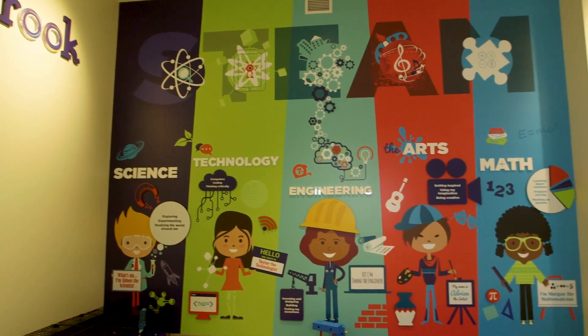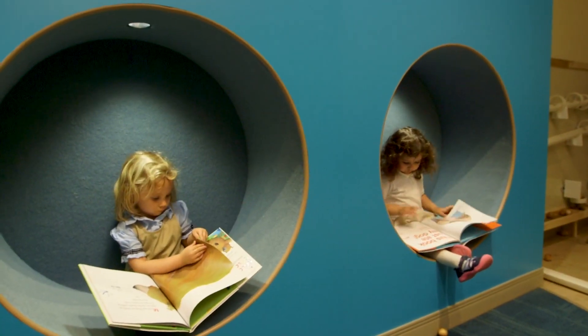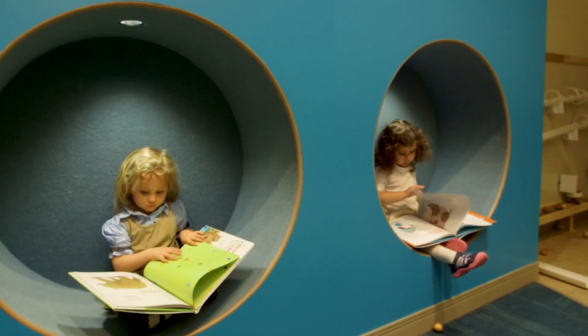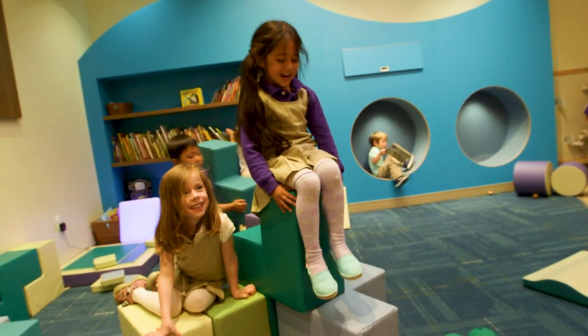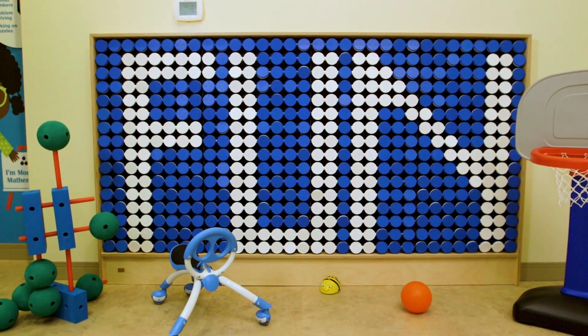The Brook is designed for open-ended exploration. This means that children may enter the Brook and do something independently, or they may engage in collaborative projects together. You'll see on one wall our binary wall,